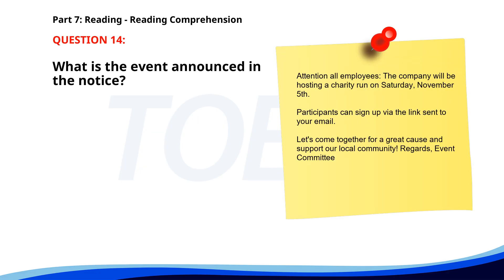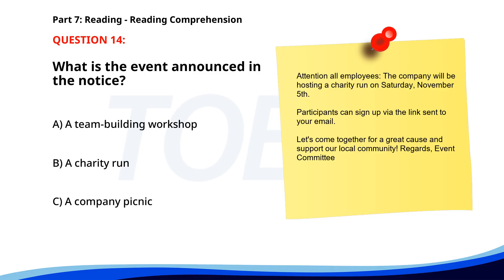Number 14. 'Attention all employees, the company will be hosting a charity run on Saturday, November 5th. Participants can sign up via the link sent to your email. Let's come together for a great cause and support our local community. Regards, Event Committee.' What is the event announced in the notice? A. A team building workshop. B. A charity run. C. A company picnic. The correct answer is B: A charity run.